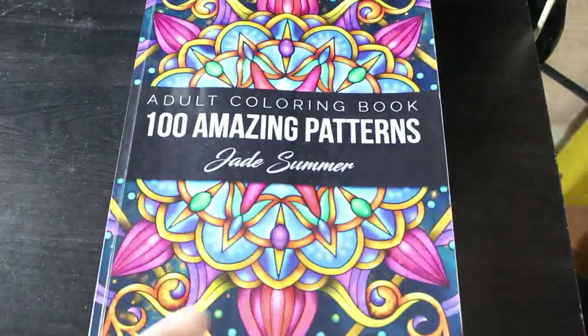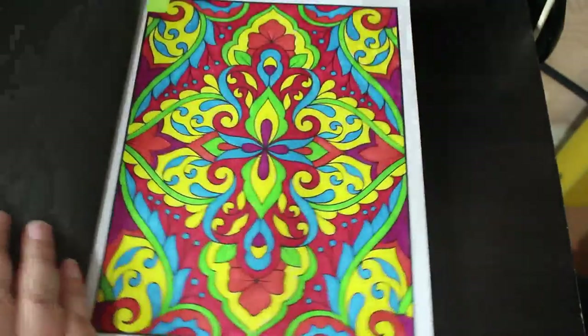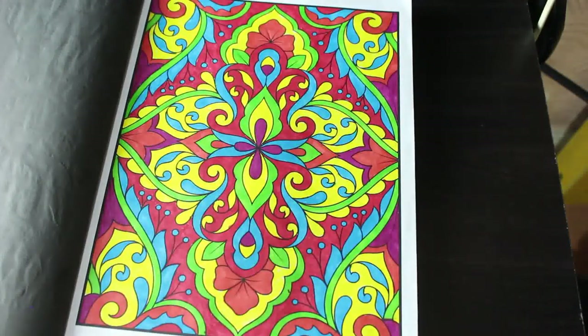Then I've got the Jade Summer 100 Amazing Patterns, and I did this one. I'm not entirely sure which pens they were — I think it was the Aladin thin pens or maybe the Amazon thin ones. I'm terrible sometimes.